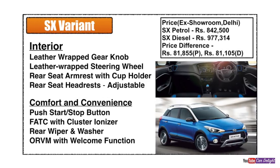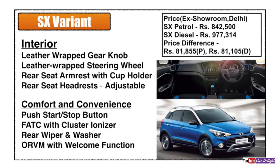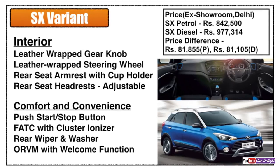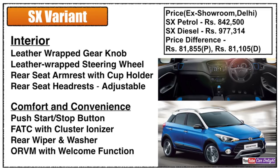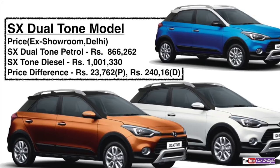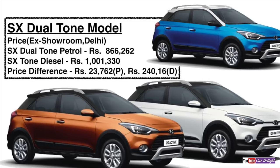Top-end SX model comfort features include a push start button, fully automatic climate control, a cluster ionizer for fresh cabin air, rear wiper and washer, and auto-folding ORVM that opens automatically when you approach the vehicle. The SX dual tone model is available in both petrol and diesel. Choosing the SX dual tone means paying approximately ₹23,000 extra for petrol and ₹24,000 extra for diesel compared to the standard SX.